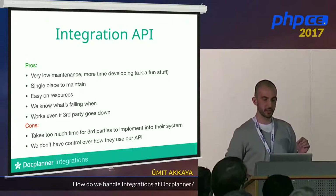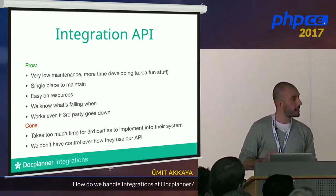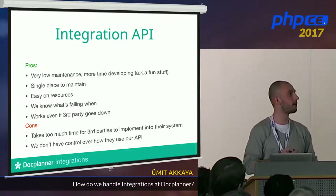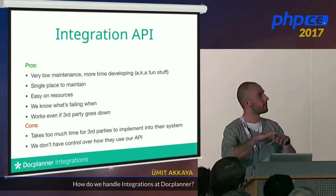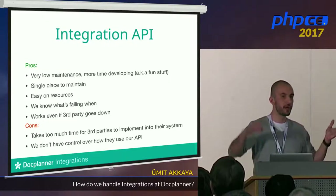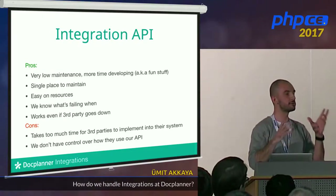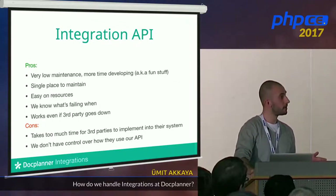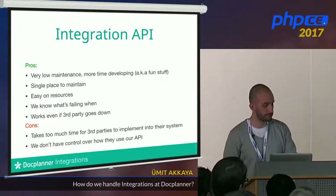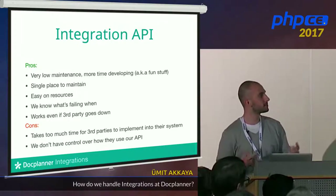Integration API is my favorite because we don't do much. It has very low maintenance — I honestly don't remember the last time I made a change or when it went down. It's covered with full tests. It's a single place to maintain: one API, one integration bundle with one point. We only maintain that one place. It's easy on resources — no huge payloads; we get a request, answer it, trigger what needs to be triggered, and it works.